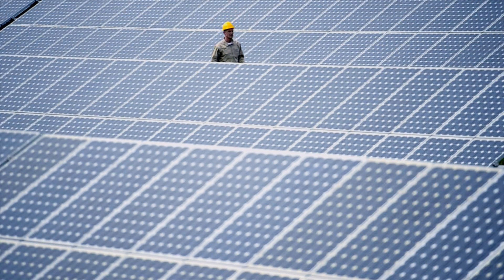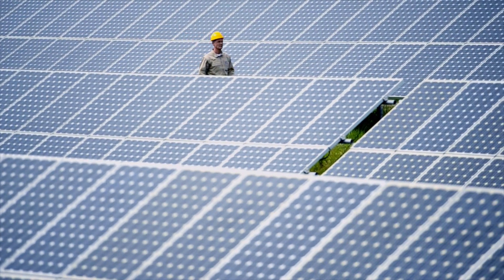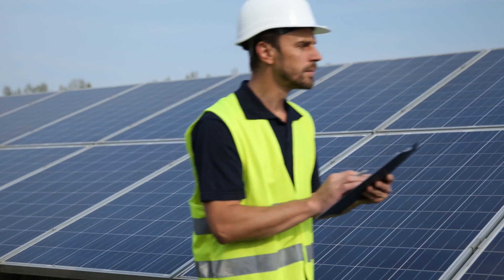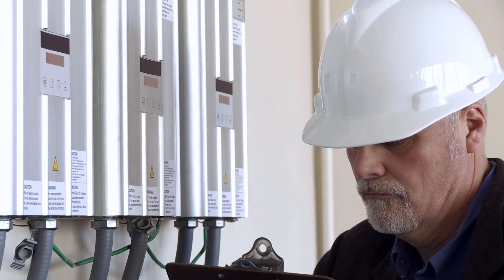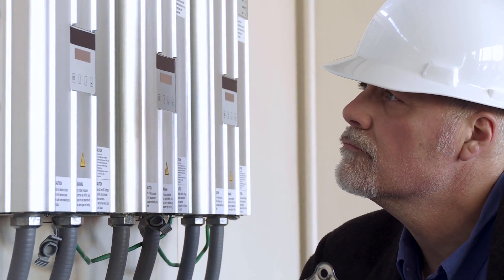Visual inspection of commercial solar sites has inherent challenges. Detecting abnormalities to improve power production is time-consuming, requires special skills and is expensive. Monitoring solutions are limited to just string level, thus giving incomplete and imprecise information.